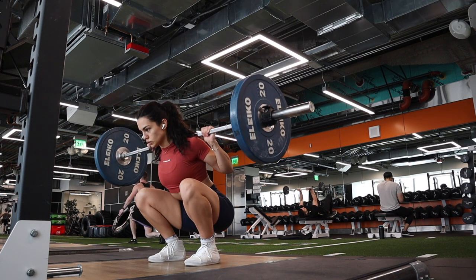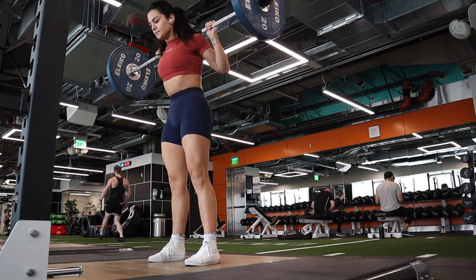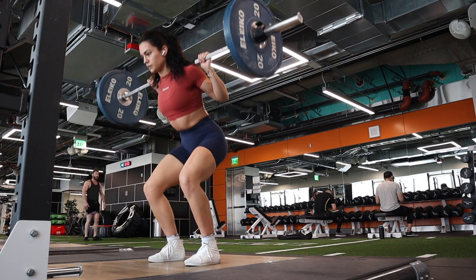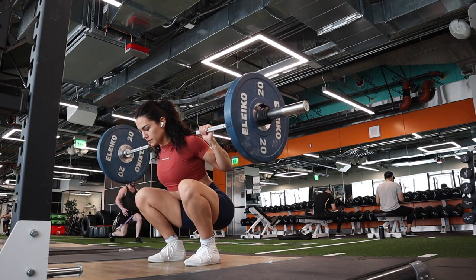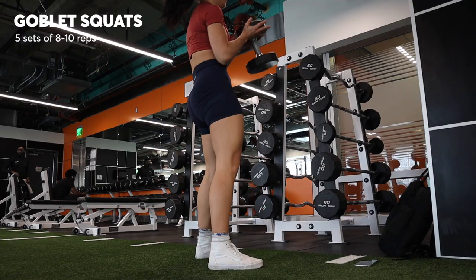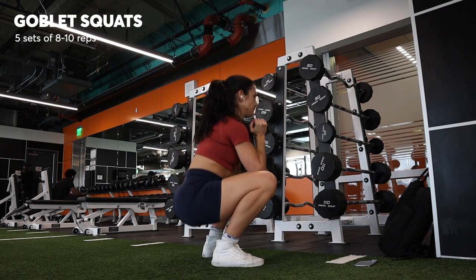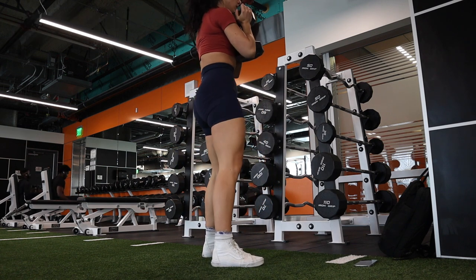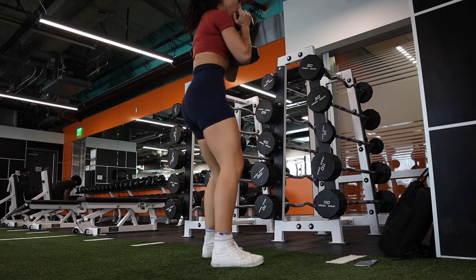I usually do about three working sets at five to seven reps, and by the end that last rep is tough — I always stop about one rep short of failure on these. Then after the barbell squats I moved right into goblet squats. I feel like goblet squats are a sneaky glute builder that people don't talk enough about. I do about five sets of eight to ten reps, really focusing on pushing up through my heels, spreading my feet, and using my glutes.